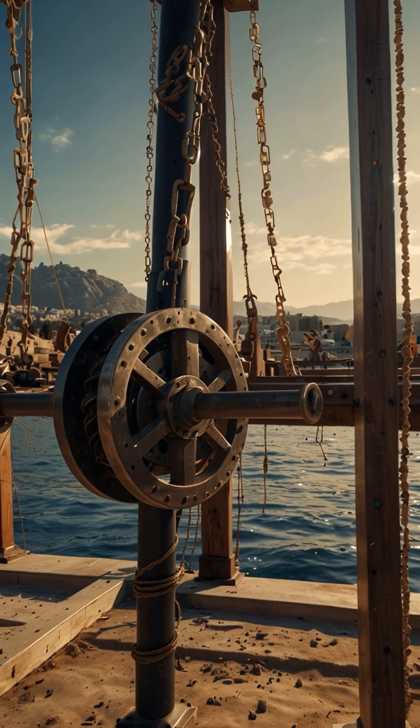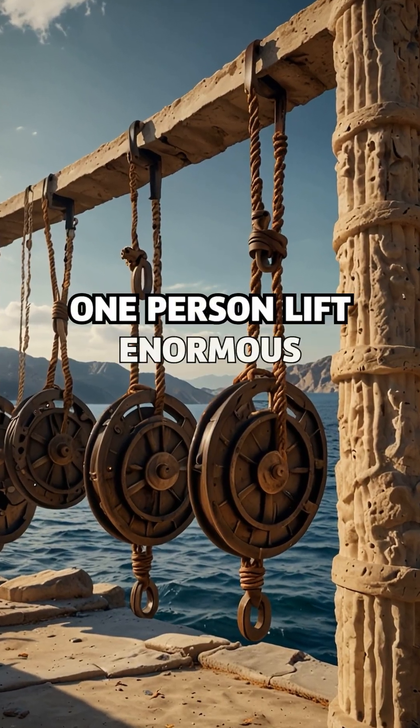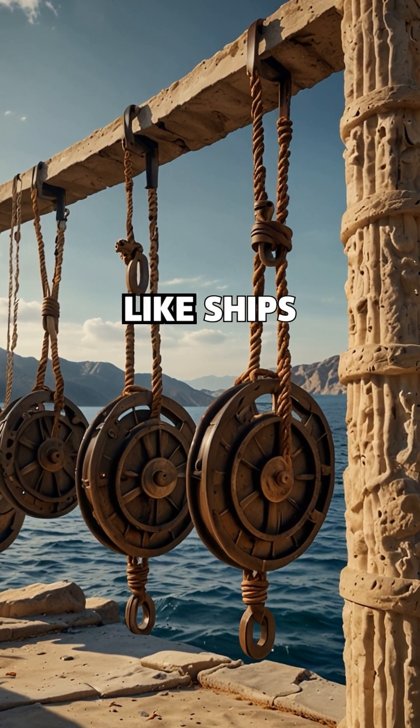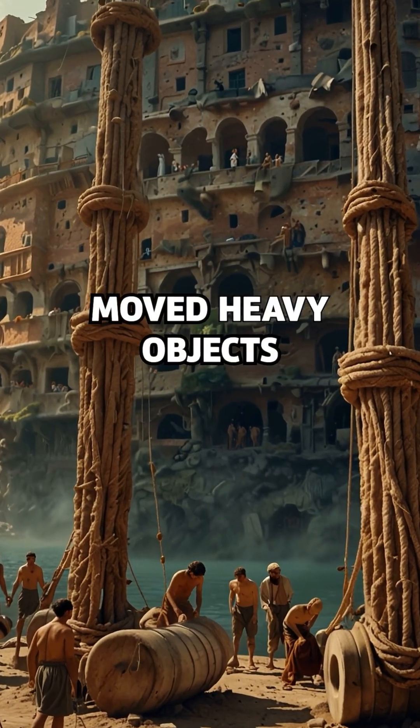Compound Pulley System: Archimedes designed a series of pulleys that let one person lift enormous weights, like ships. It transformed how ancient civilizations built and moved heavy objects.